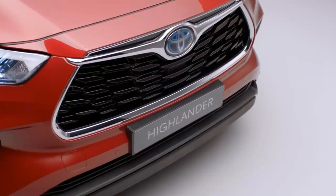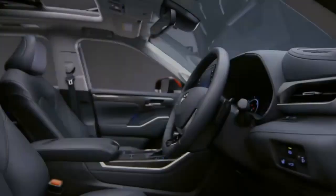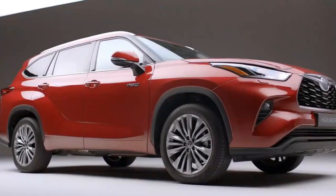2023 Toyota Highlander Hybrid. Pros: around 600 miles of range, great fuel economy, and loads of cargo space.